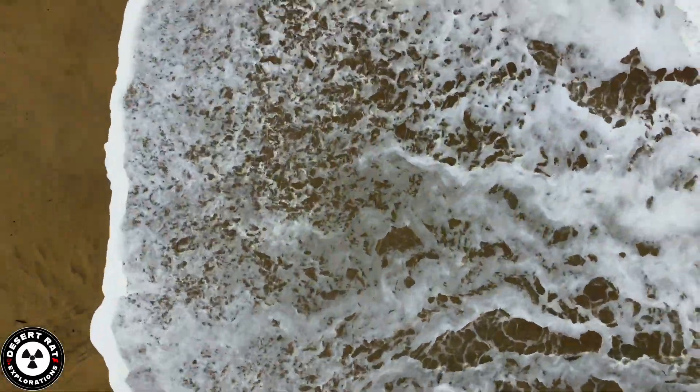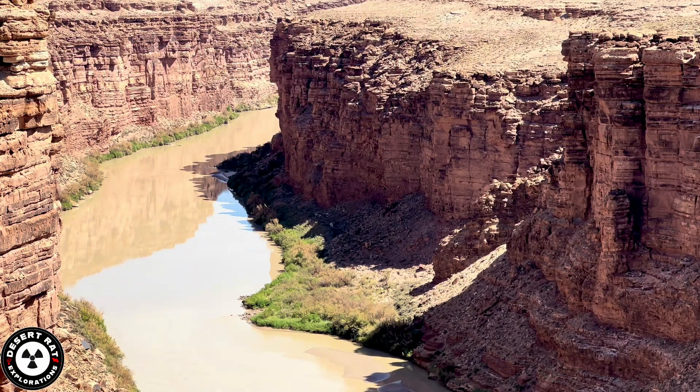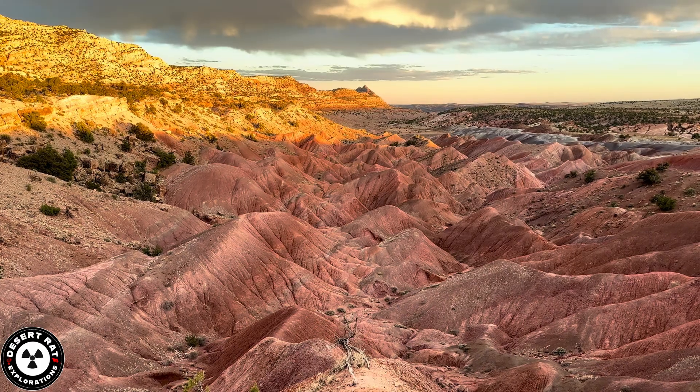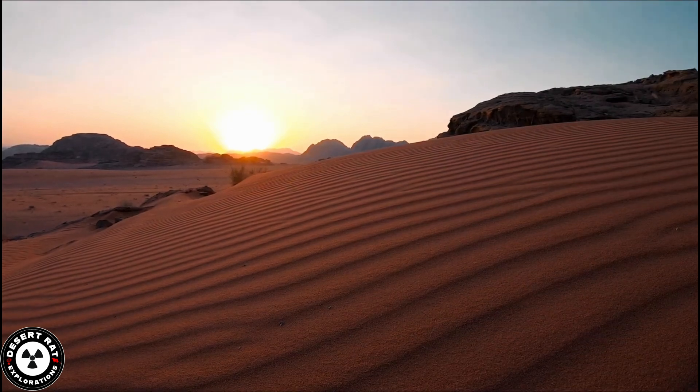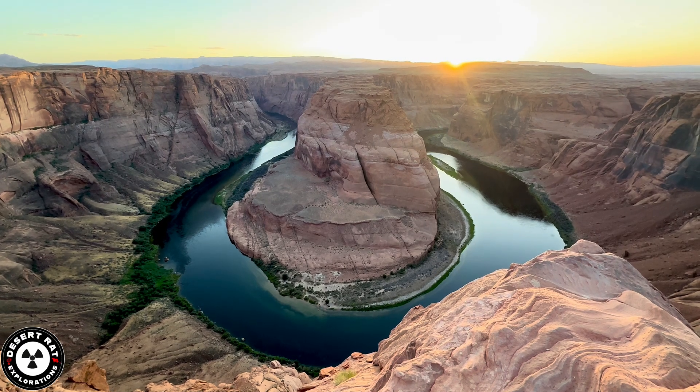Over time, shallow seas once covered the area, depositing thick layers of limestone, sandstone, and shale. These seas alternated with vast deserts, where massive sand dunes created formations like the Navajo Sandstone.